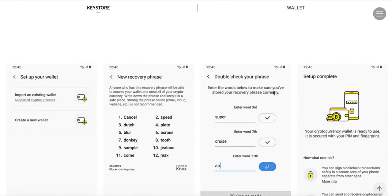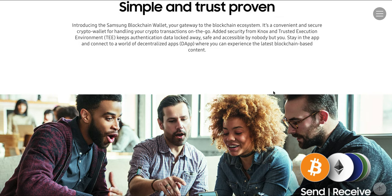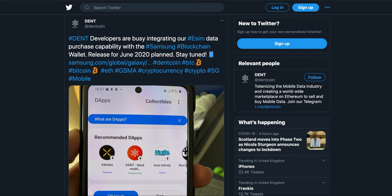Once this integration is delivered from DENT, people using Samsung phones could directly buy an eSIM. Remember, the Samsung S20 already has eSIM support and comes with the pre-built blockchain wallet. All they need is a few DENT tokens on their wallet, and using those tokens they could make a direct purchase of eSIM data on the go — making buying data much easier. That's the integration the DENT team has been working hard on in recent months.